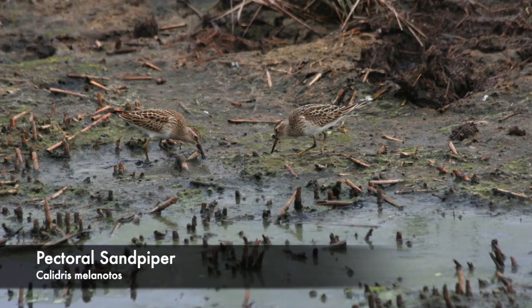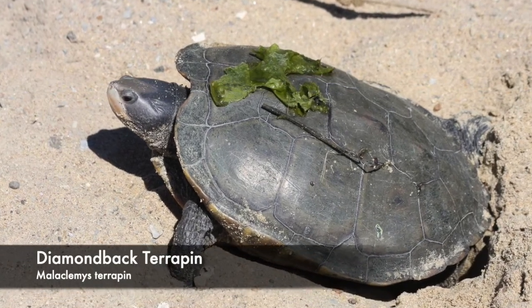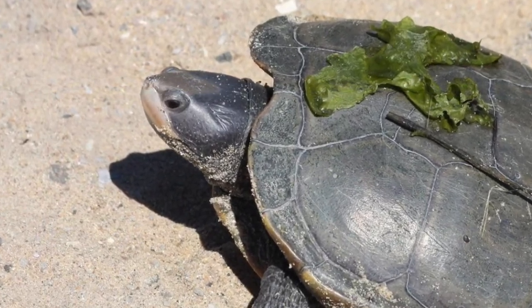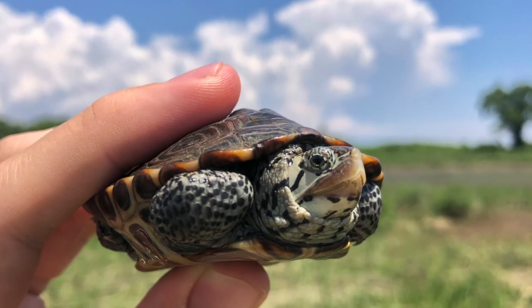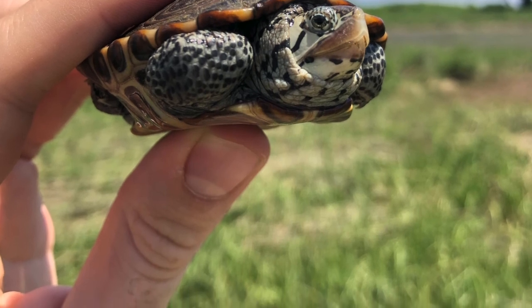Truly every inch of the marsh supports life. One star of salt marsh wildlife is the diamondback terrapin, a beautiful species of turtle uniquely adapted for a saltwater lifestyle. They aren't sea turtles and retain clawed feet for movement over land, but they can drink saltwater and pursue primarily saltwater prey like clams, periwinkles, and mud snails. Salt marshes are their preferred habitat, and you can often see their patterned heads poking up from the water between the grass.